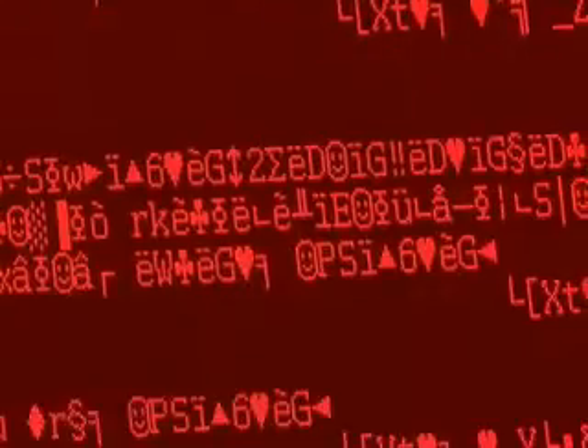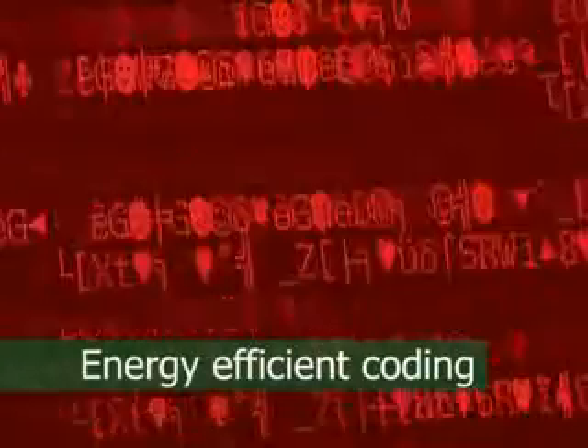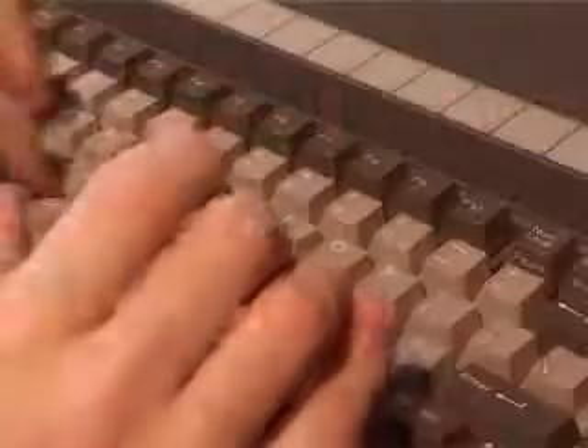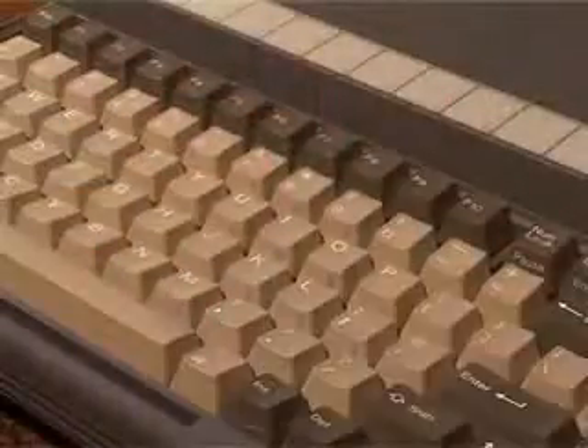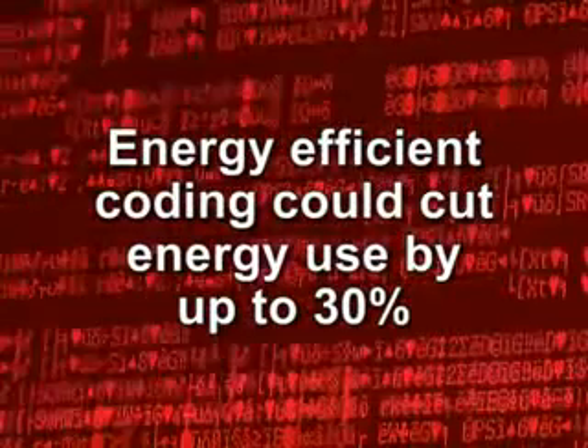Electricity usage can also be reduced through energy-efficient coding. This saves power by writing software designed to run as quickly and efficiently as possible. Today, a great deal of software is highly inefficient, with many gadgets and gizmos that slow things down and waste a lot of power. Indeed, it has been estimated that energy-efficient coding could reduce the energy consumption of computers by up to 30%.